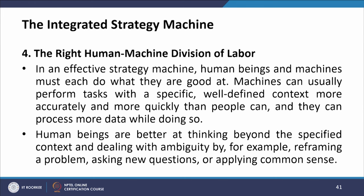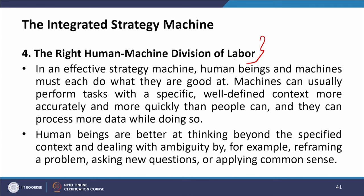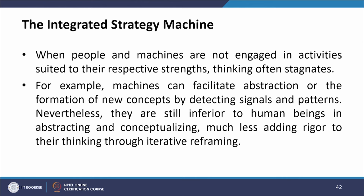The fourth requirement is the right human-machine division of labour. In an effective strategy machine, human beings and machines must each do what they are good at. Machines can usually perform tasks with a specific, well-defined context more accurately and quickly than people and can process more data while doing so. Human beings are better at thinking beyond the specified context and dealing with ambiguity — for example, by reframing a problem, asking new questions, and applying common sense. When people and machines are not engaged in activities suited to their respective strengths, thinking often stagnates.